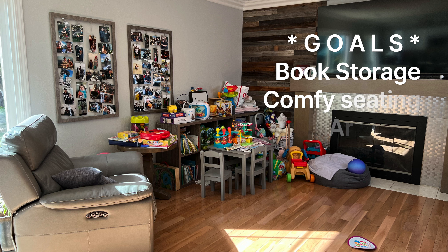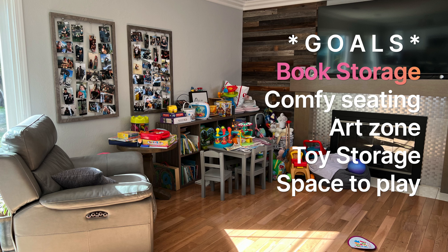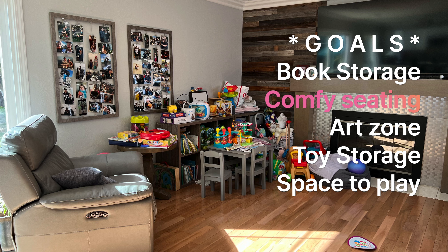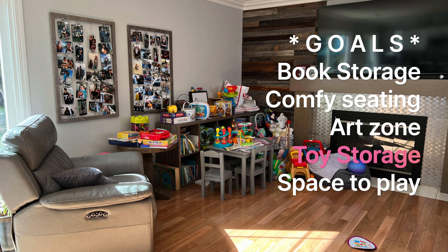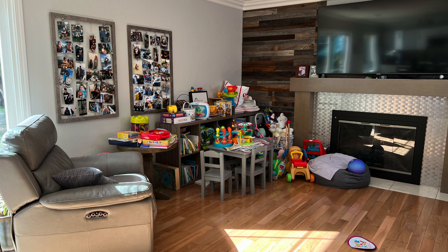For step one, capture a set of goals on what you want to achieve with the space. For example, for this space I wanted to make sure we had sufficient book storage because our little one likes to read, somewhere comfy to read, an area to sit down and do art and color, toy storage that's easy to get to, and space to play.